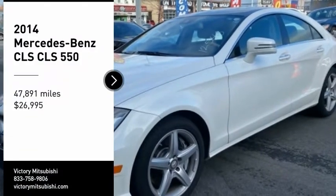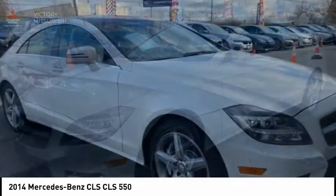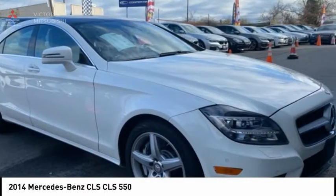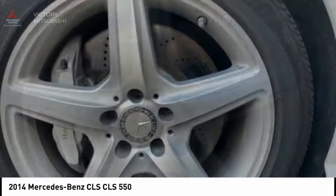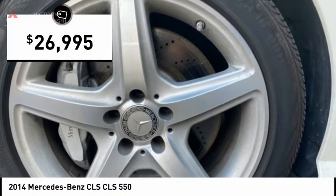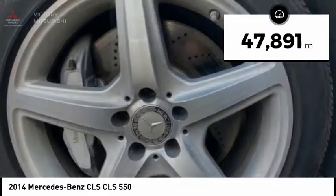Take a ride in the 2014 CLS Class. Simple infatuation quickly becomes an unwavering devotion. Comes with abundant power, with quick steering that offers great feedback, and is priced below $30,000. This vehicle has less than 50,000 miles.